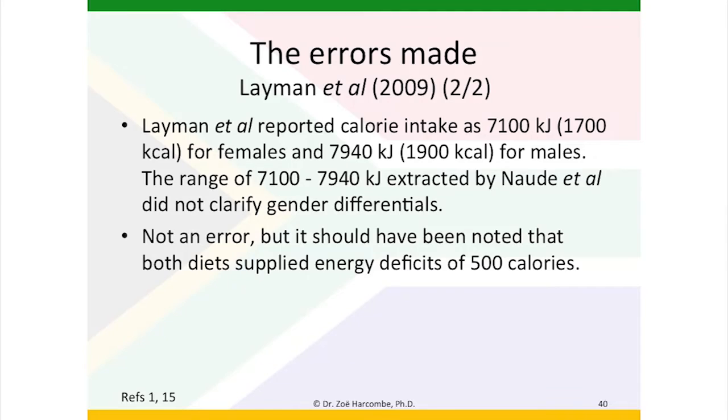They used the correct number of completers — 52 in the diet group and 51 in the control group — to calculate the standard deviations from the standard error data, and yet they reported the number of completers incorrectly in their table 5. So there were errors and the errors were not always consistent. They reported calorie intake as 7,100 kilojoules for females and 7,940 for males. In the extraction the range of calories was given as 7,100 to 7,900, but not clarifying the gender differentials, which is an important point in calorie studies. Again, not an error, but it should have been noted that both diets supplied energy deficits of 500 calories.